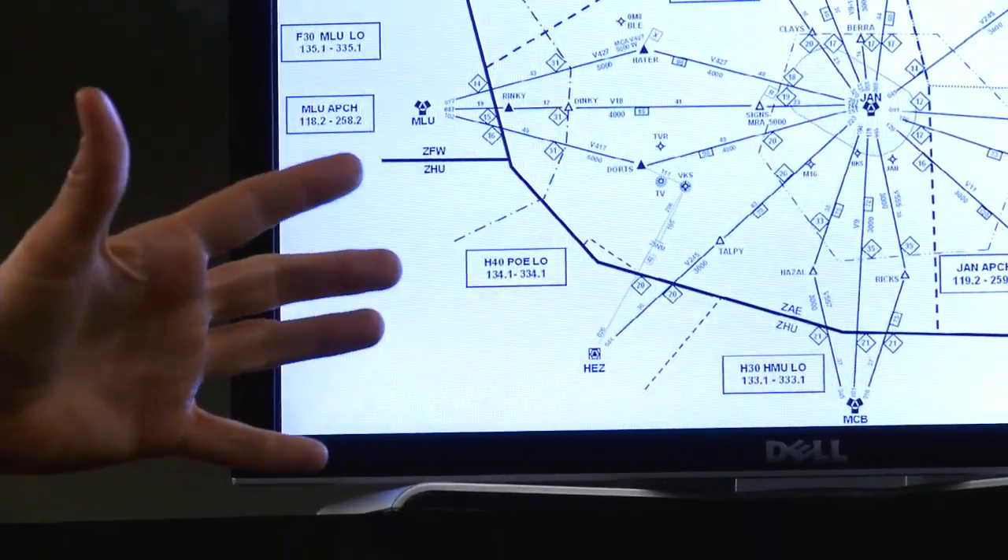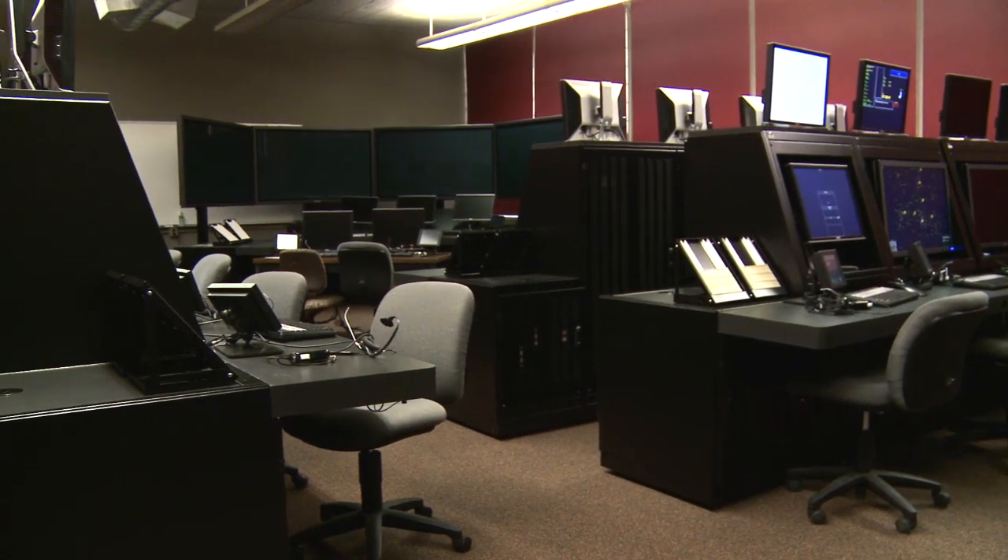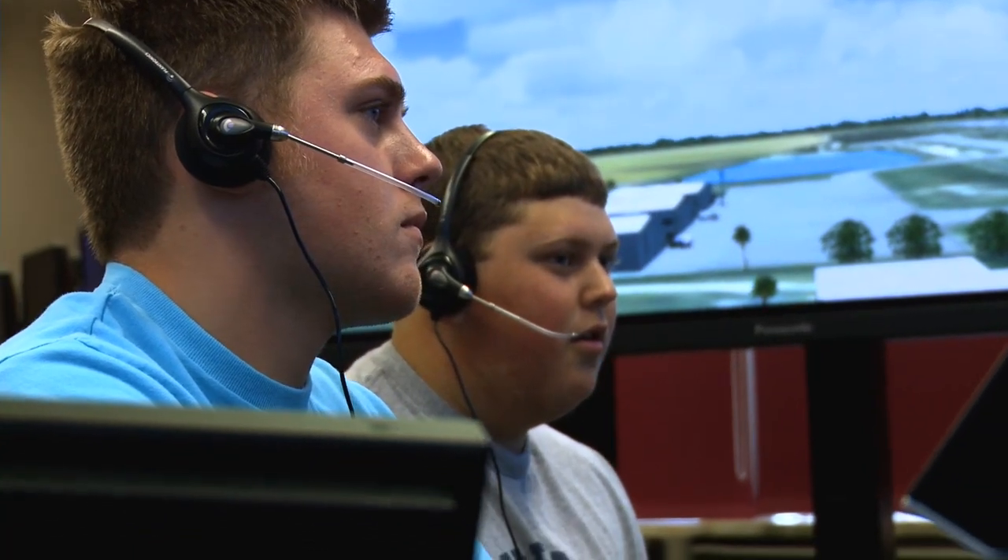In 2008, Kent State University opened up its first Air Traffic Control Collegiate Training Initiative class. It's one of our five areas of concentration. The idea behind the concentration is to graduate students who can enter right into the FAA Training Academy at Oklahoma City and go on to become Air Traffic Control Specialists.